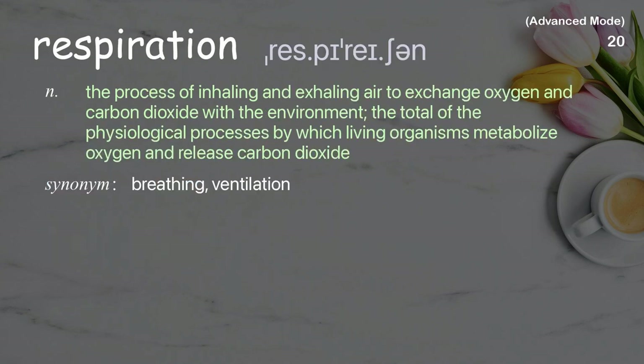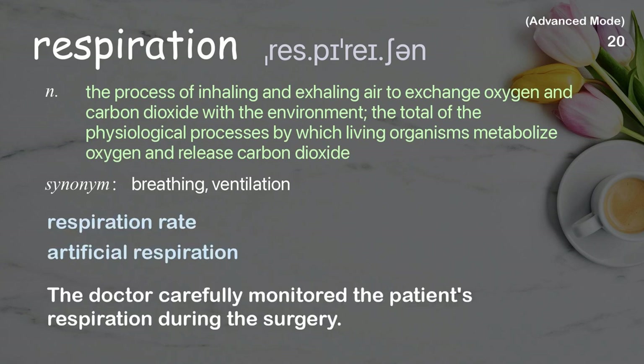Respiration: The process of inhaling and exhaling air to exchange oxygen and carbon dioxide with the environment; the total of the physiological processes by which living organisms metabolize oxygen and release carbon dioxide. Examples: respiration rate, artificial respiration. The doctor carefully monitored the patient's respiration during the surgery.